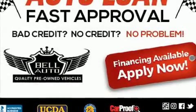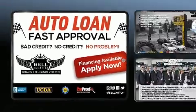Under the hood you'll find a four-cylinder engine with more than 200 horsepower, and for added security, dynamic stability control supplements the drivetrain.